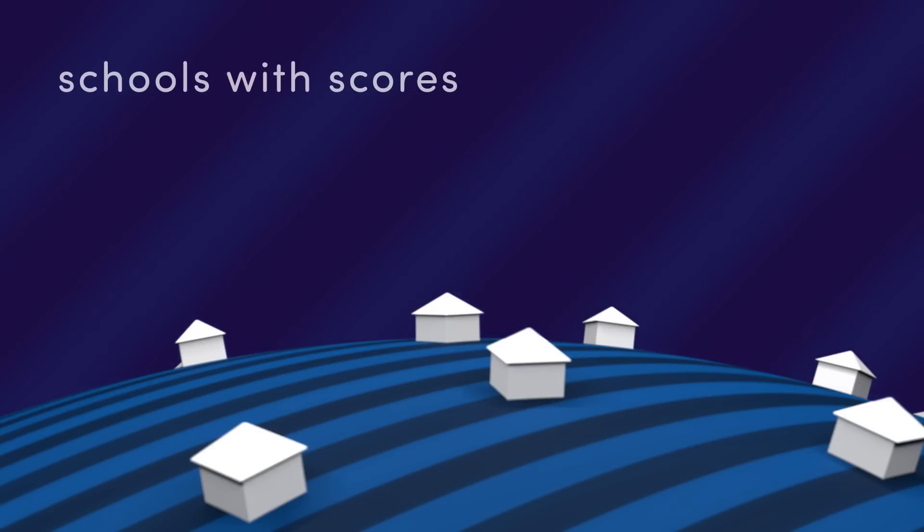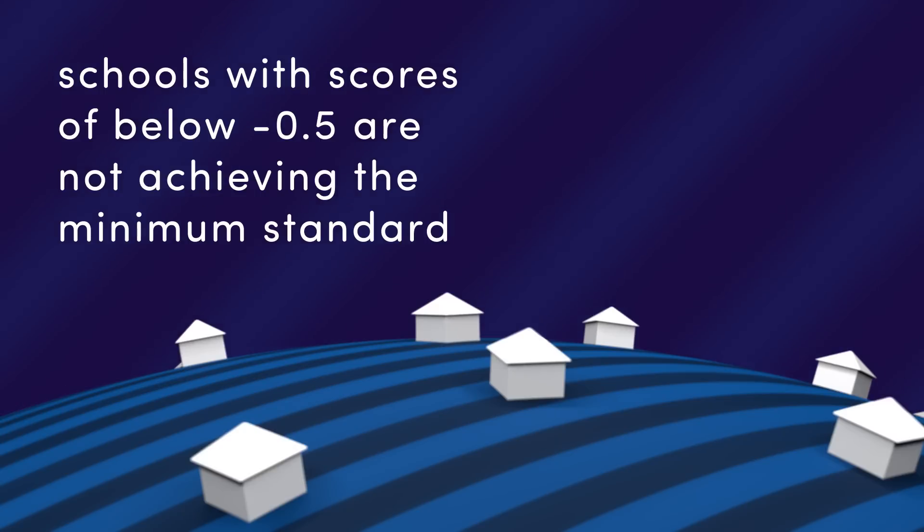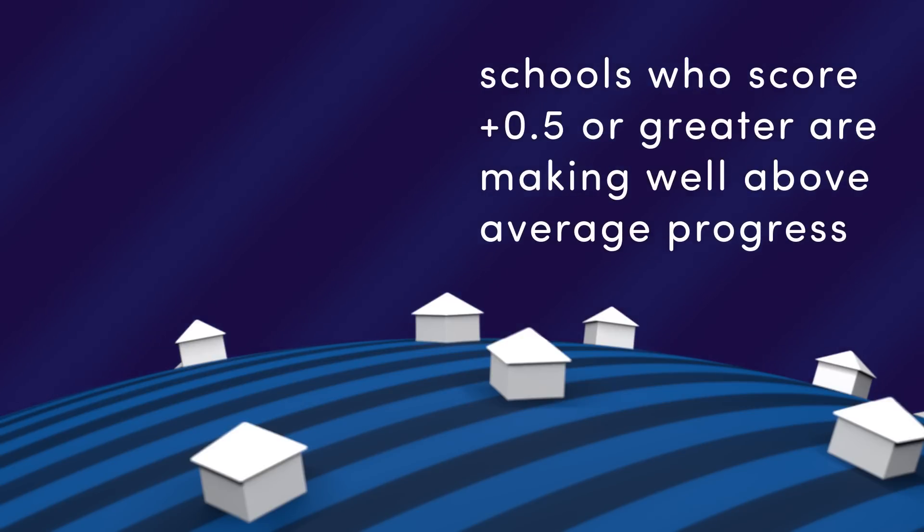Schools with a Progress 8 score of below minus 0.5 are not achieving the minimum standard expected by the government. These schools may come under increased scrutiny by Ofsted. A school with plus 0.5 or greater is making well above average progress with its pupils.